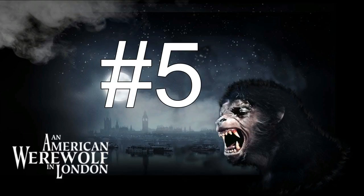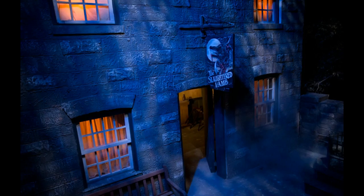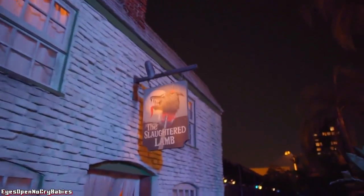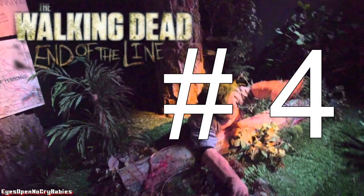Number 5 goes to An American Werewolf in London. That was such a good movie, and bringing it to life as a maze was really cool. The facade was the Slaughtered Lamb bar — just like in the movie. You saw the outside, walked in, and had all the guys telling you the werewolf story. To see the Slaughtered Lamb come to life and actually build a physical version outside was really impressive. American Werewolf in London is one of my favorite horror movies, so it really brought it to life for me.